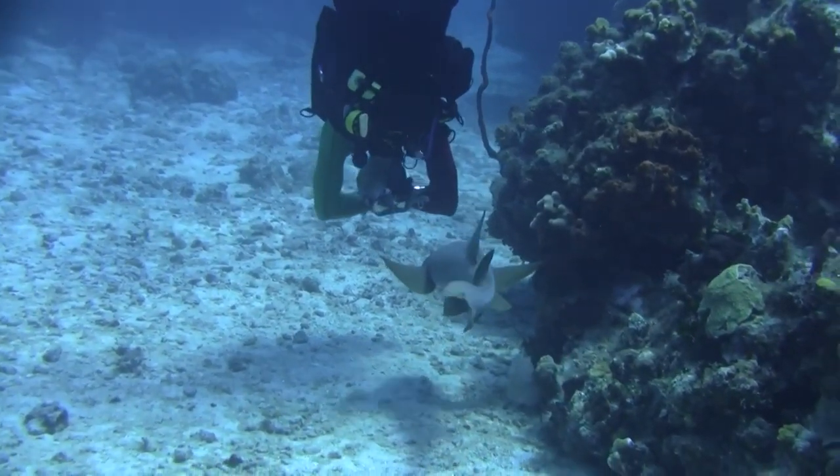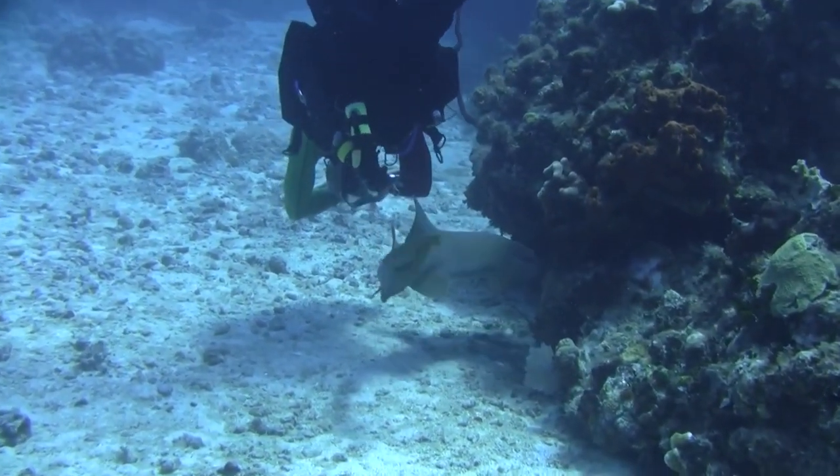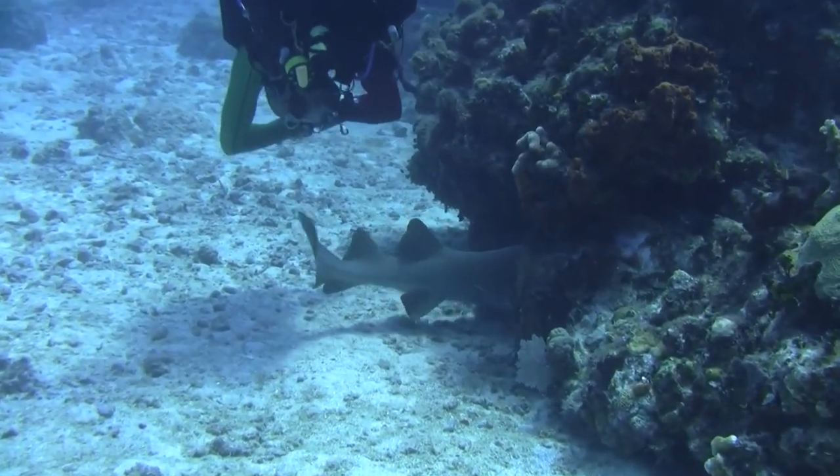Nurse sharks are not typically dangerous to humans, but they will bite defensively if bothered.